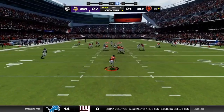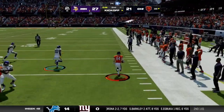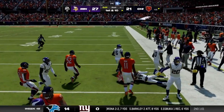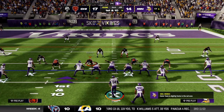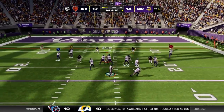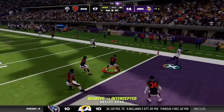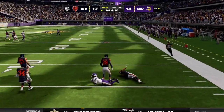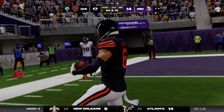He will return this from deep in the end zone. A dangerous return man showing it here, and they finally get to him out there. Back to throw again, looking for Jefferson — but this is intercepted. Kyle Horton picks it off and the Bears are going to have it.